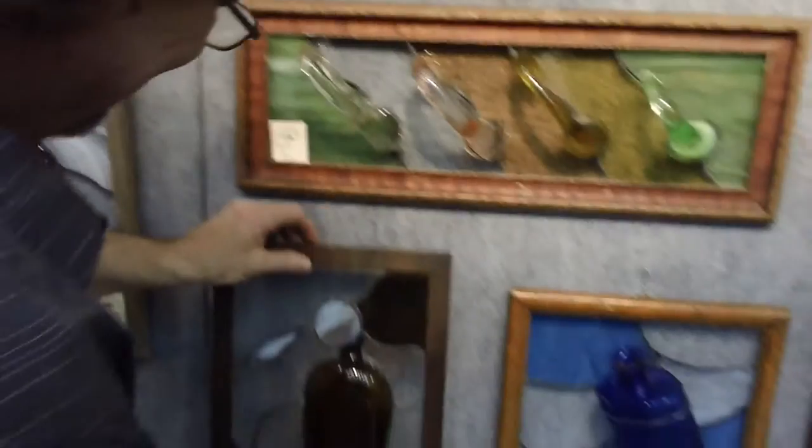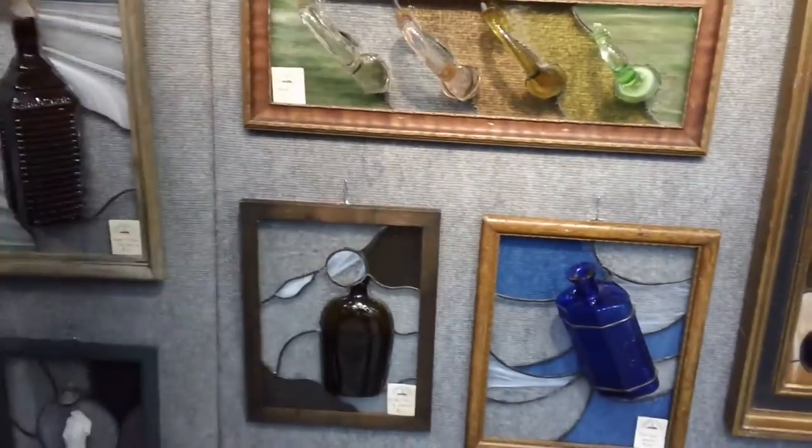That's great, because people can take that to their office or have it in their home — there are many different places you could display that. It would also make a great gift for someone who is a bottle collector. It's very unique. Yeah, for those who have everything, they don't have one of those.